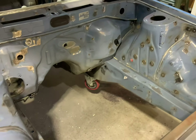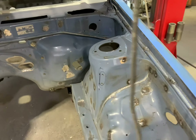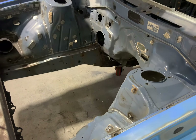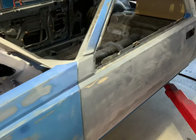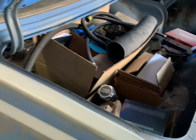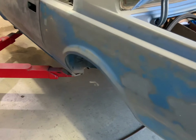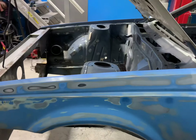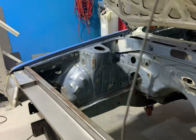They say things have got to look worse before they look better — I hope that saying is correct. It's usually at this point in a build you start to lose motivation, because things were starting to look good and then you've gone and pulled it all out. Pulling more off the car — so the car is in a million pieces now. It's the most pieces it's ever been.